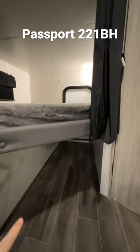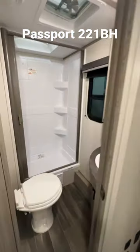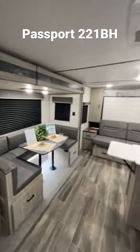Double over double bunk — so two kiddos can sleep there. This folds up and you have an access way on the bottom side there, so you can put bikes and stuff like that in here. Good-size bathroom with a walk-in shower.